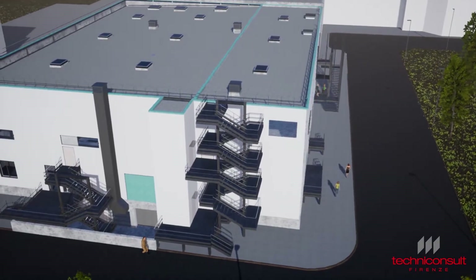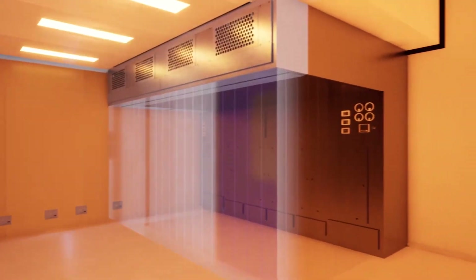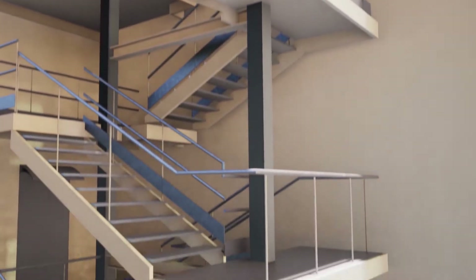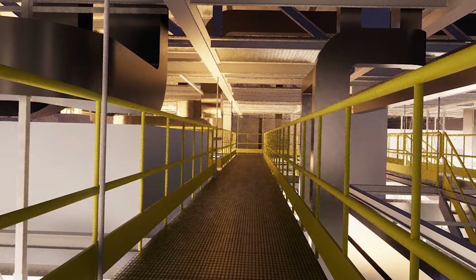3D modeling really helped us to visualize the facility as we were designing it, and also in sharing it with our stakeholders so they could give really valuable input to the design as we were developing it. The companies bidding on our project could see the complexity and detail of our facility, which increased their understanding of the challenge and their scope of work.